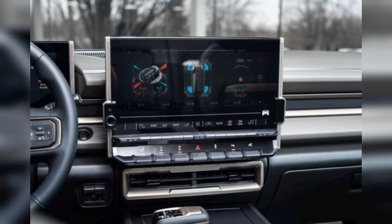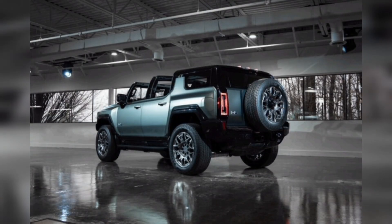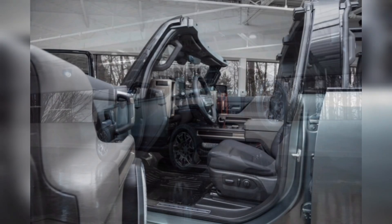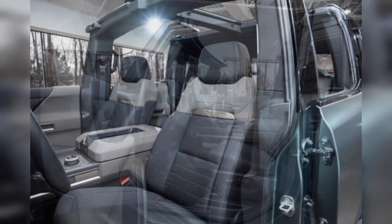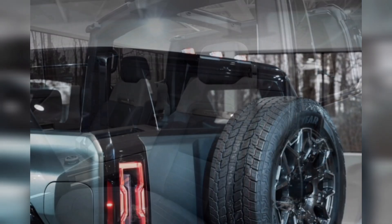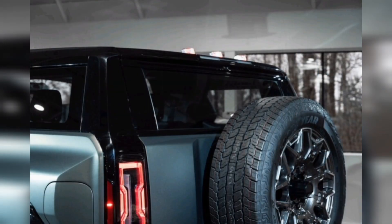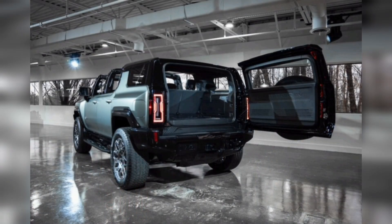We can't overlook the two off-road oriented drive modes, either. In addition to normal, tow/haul, and the user-configurable My Modes, the Hummer SUV features off-road and terrain settings. GMC doesn't include the three sub-modes — WTF, Crab Walk, and Extract — in the official count. All of the Hummer's drive modes affect throttle maps, torque distribution, steering, ride height, shock damping, braking, and interior sound enhancements.